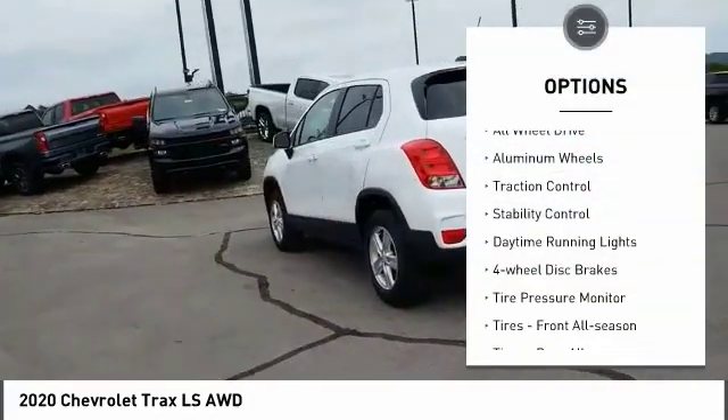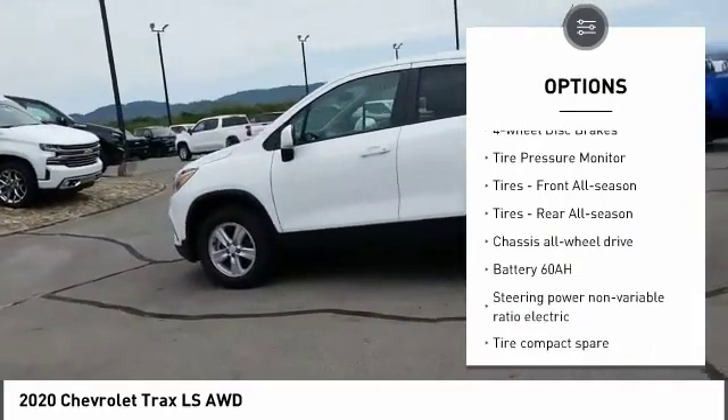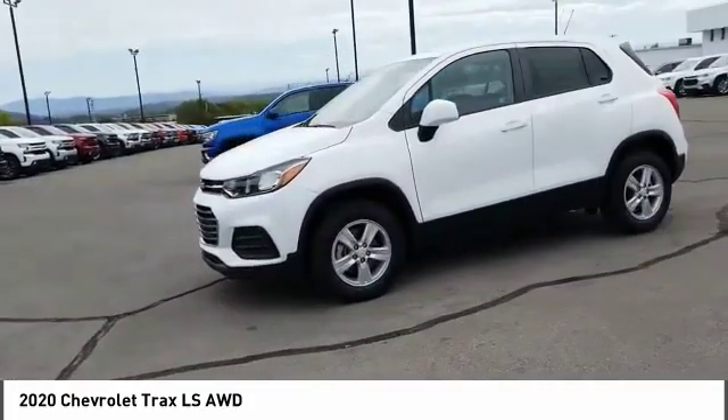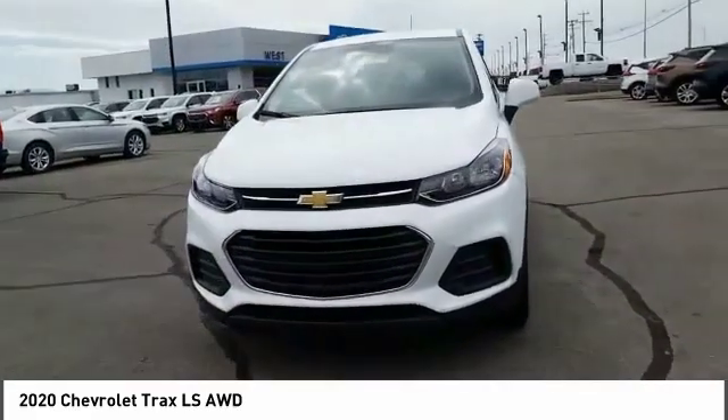Turbocharged, all-wheel drive, aluminum wheels, traction control, stability control, daytime running lights, four-wheel disc brakes, tire pressure monitor, front all season tires, rear all season tires.